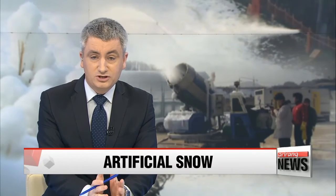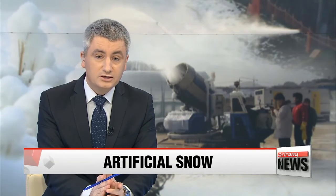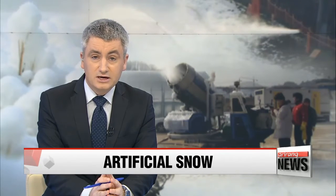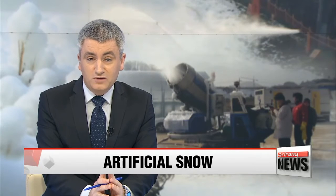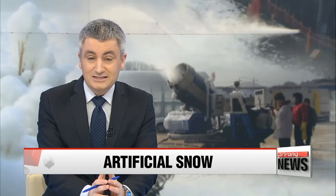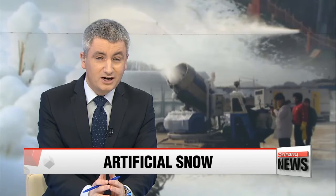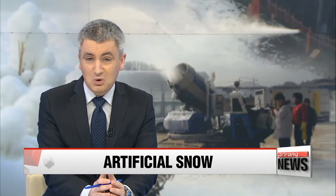Usually at this time of the year in Korea, we might find ourselves trudging through mounds of snow. But the combination of an extreme drought and climate factors means snow has become somewhat of a rarity, especially in Seoul. But to make local sites feel a little more wintry, some ski resorts and other recreational areas are pumping out tons of artificial snow. For more on how they do it, Park Se-young reports.